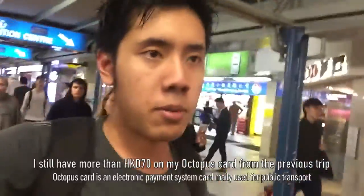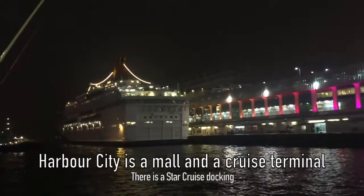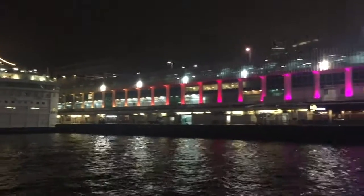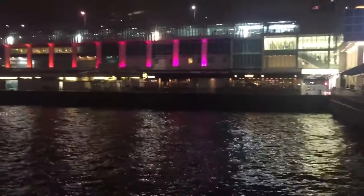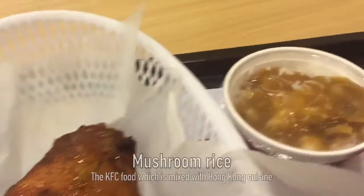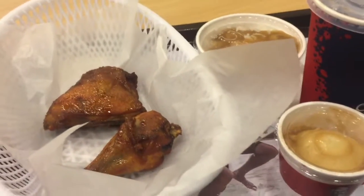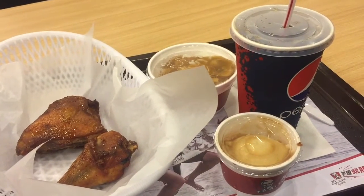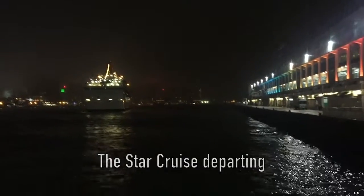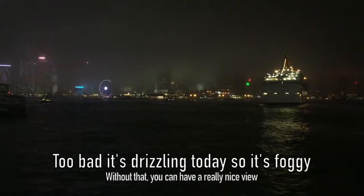I took the bus and my Octopus card still has more than $50 from my previous trip to Hong Kong, so I don't need to top up. Here's my meal for tonight at KFC - mashed potato, gravy, and what I really like here is the mushroom rice and flavored crispy chicken. It's one of the foods I specifically like about Hong Kong KFC. As you can see from here, the Star Ferry is departing. It's still foggy here in Hong Kong so you can't really see the view of Hong Kong Island clearly.